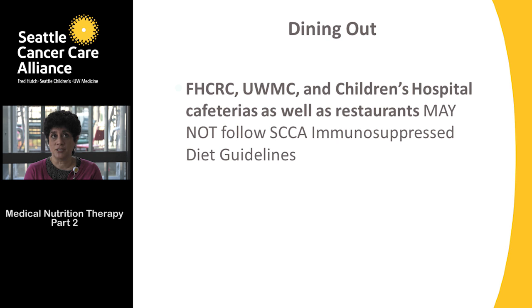The cafeterias at Fred Hutchinson Cancer Research Center, University of Washington Medical Center, and Seattle Children's Hospital may be categorized just like any other restaurant and may not entirely follow the immunosuppressed diet guidelines. It's best for your patient to choose food items from the hospital menu rather than having someone go down to the cafeteria to purchase food for them.